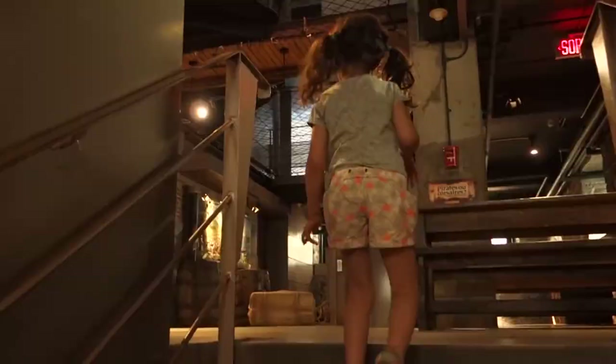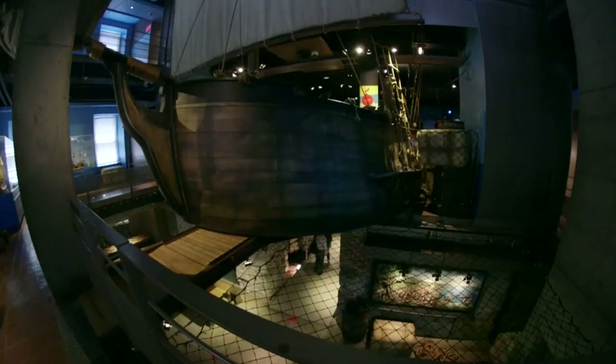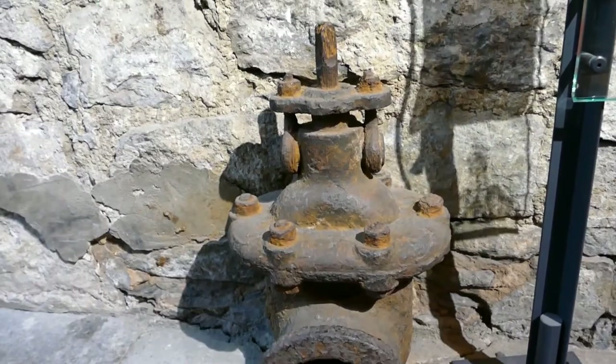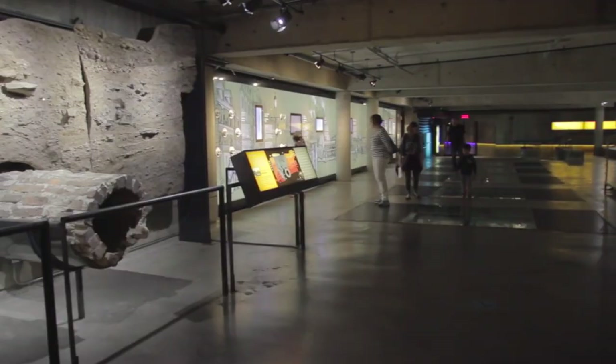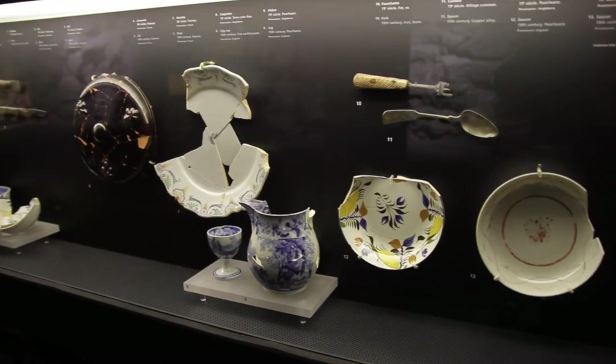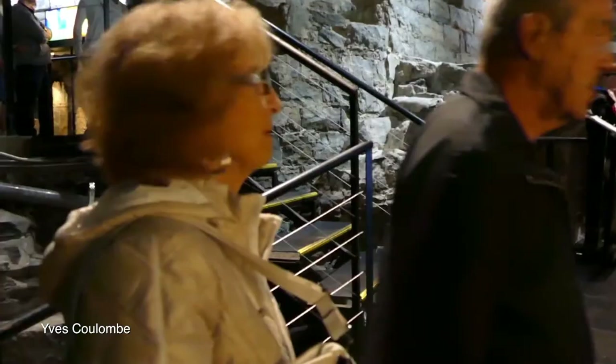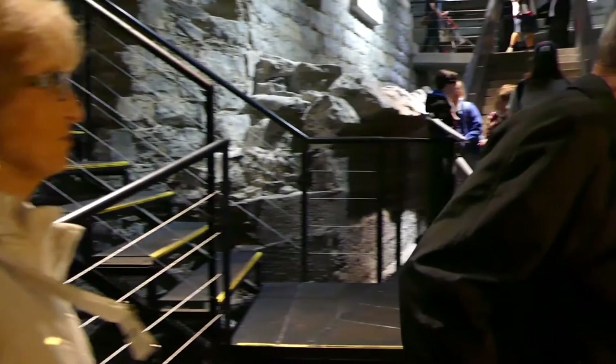The architects managed to create a discrete balance between the new structure and the priceless archaeological remains. When you come to the museum, you start at the ground level and you don't really notice what's hiding underneath. You come down the stairs and you enjoy it yourself — you can feel it. There are remains preserved of the 16th century, 15th century and before. In the basement of the Pointe-à-Callière, we actually see the foundations of the city.